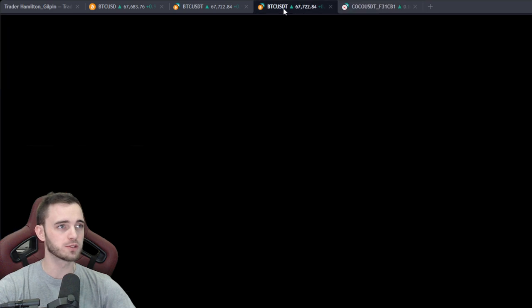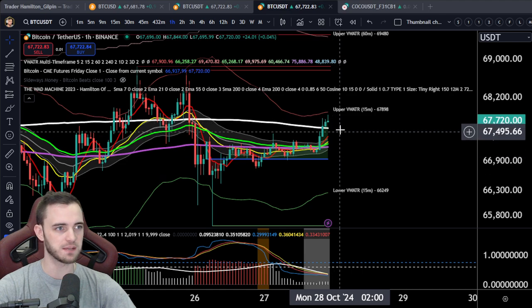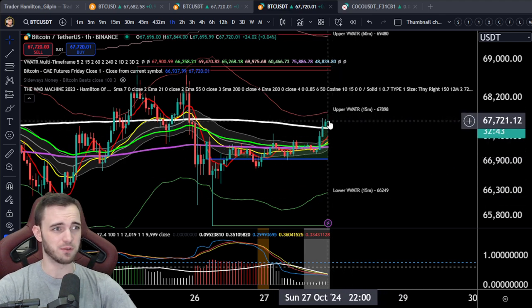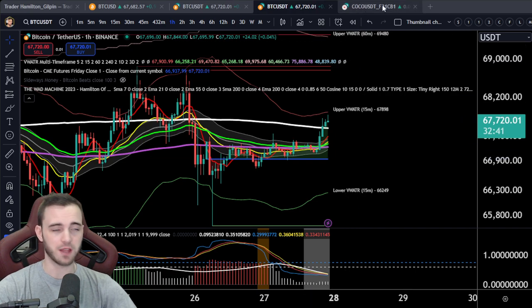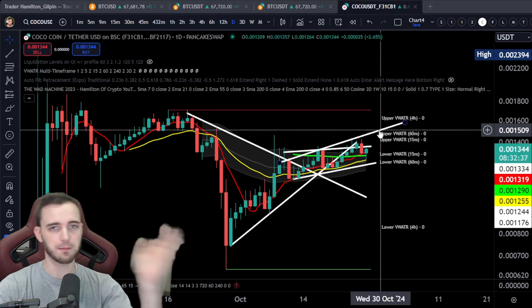We'll get a Bitcoin update out tomorrow, but the short story on Bitcoin is it's looking fantastic right now. We are going to have a massive CME gap if we close at this level, so I would expect a dump probably sometime tomorrow, but after that it's looking pretty good.